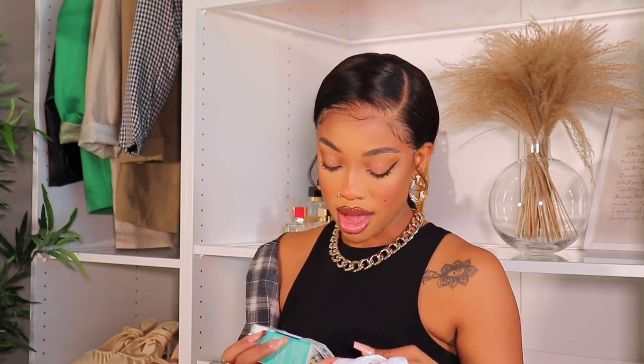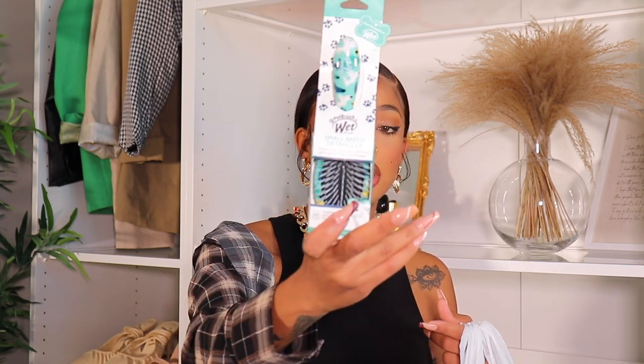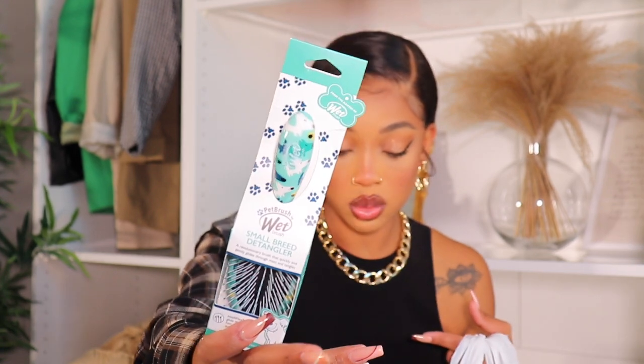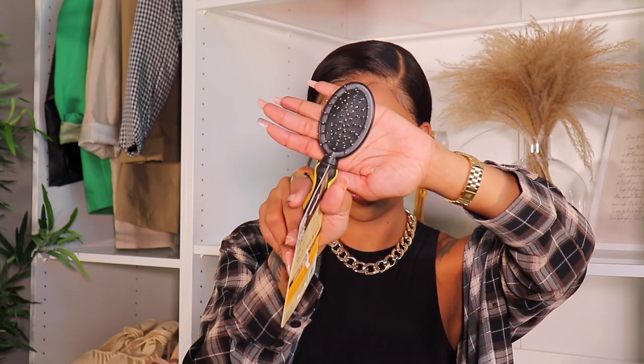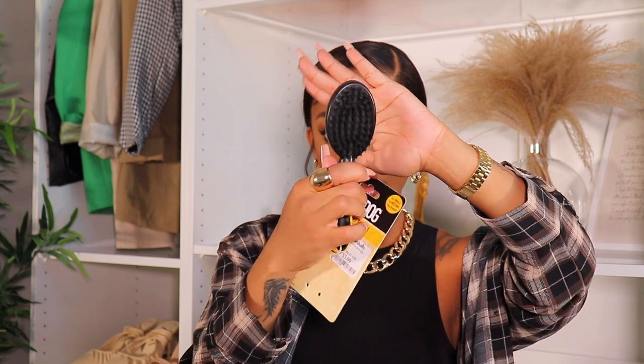I got him this brush from Home Goods — it's a wet brush, for when you give him a shower. I wasn't sure what he needs so I feel like I overbought. I also got him this other brush that has a backing and both sides. He's a toy poodle so he needs a lot of brushing.